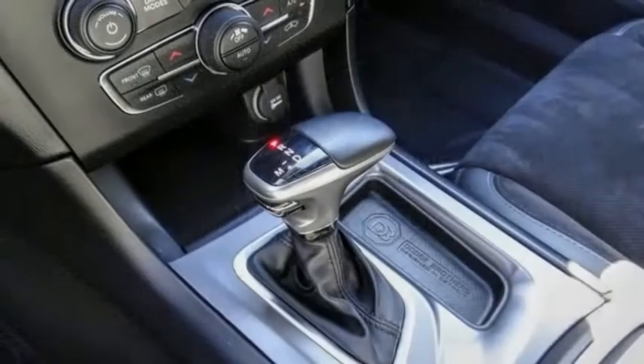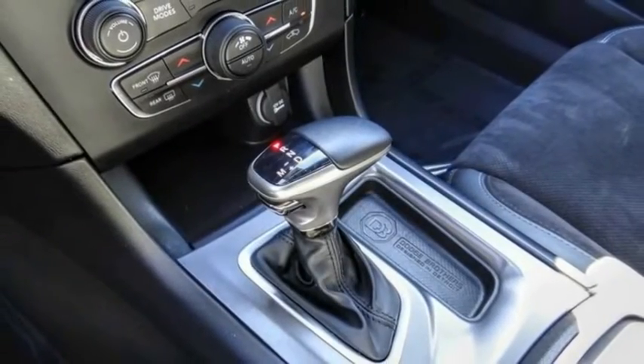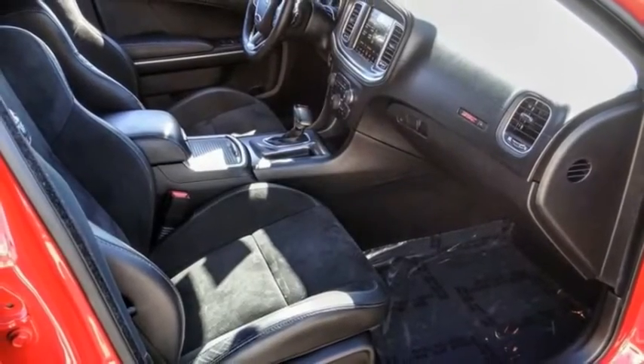Speed control, driver convenience group, four-wheel disc brakes, front license plate bracket. Come take a test drive today.